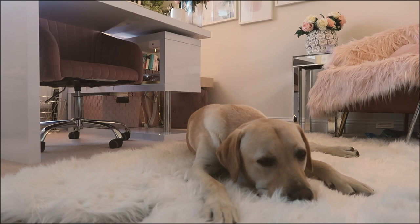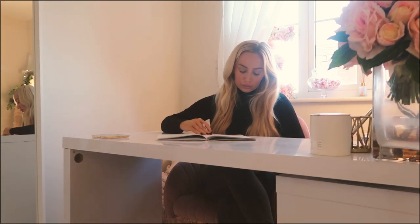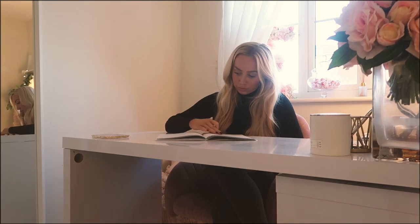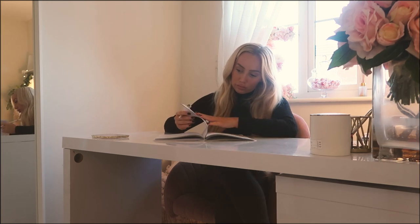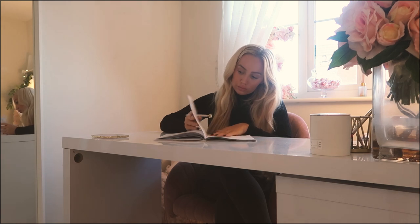Good evening and welcome back to another video. Today I'm bringing you my autumn evening routine. To me, an evening routine should be all about you — it should consist of things that make you feel really happy and relaxed so you can end your day nicely. Do things that de-stress you so you can be your very best self again tomorrow.